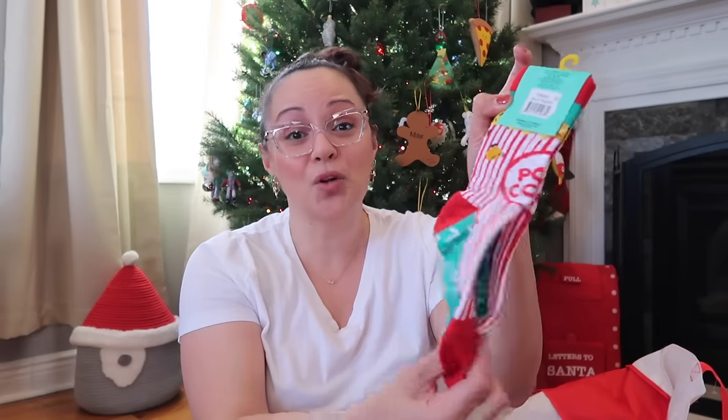There's nothing my son loves more than popcorn and pizza, so I found these popcorn socks on Amazon. They had a pizza version too but it was about eight dollars for one pair, so we're sticking with just the popcorn. They're good quality — thick — and a fun novelty item for his stocking.